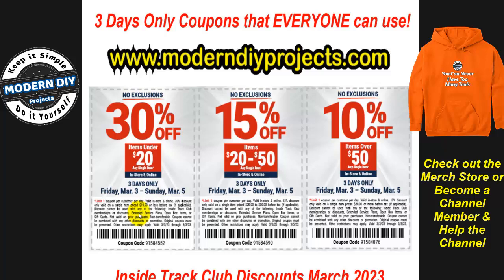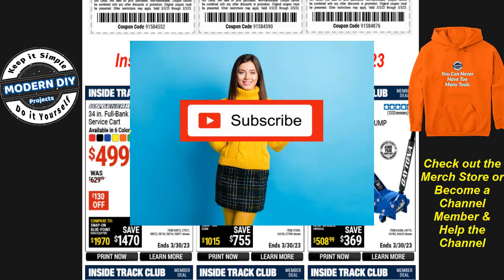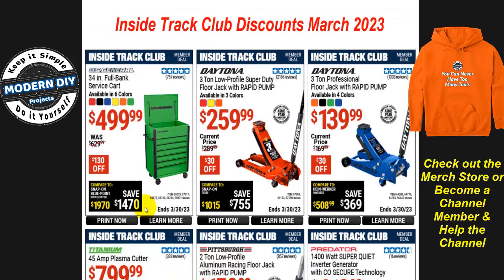We're going to continue and talk about the Inside Track Club member coupons. If you have questions about the 30%, 15%, or 10% no-exclusion coupons or the parking lot sale, post them in the comments. And if you're new to my channel, hit that subscribe button — I put out discount coupon videos for Harbor Freight, Home Depot, Amazon, Lowe's, and more before anyone else does.